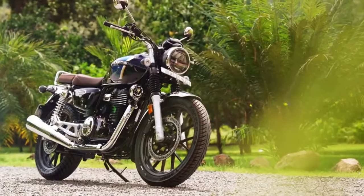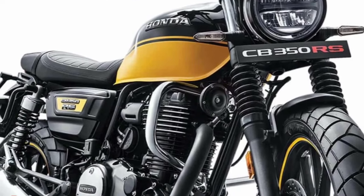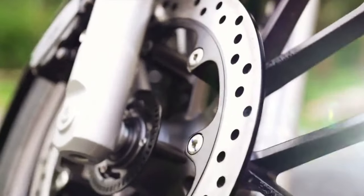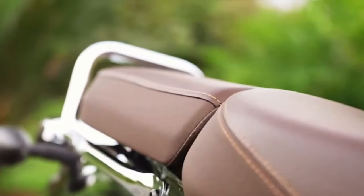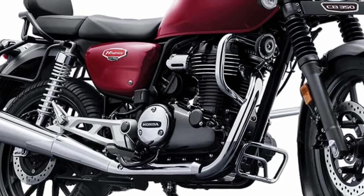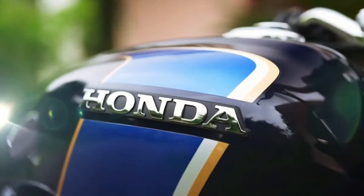Taking a closer look at the Ness CB350 Legacy Edition, the first thing you'll notice is its paintwork. The dark blue colorway gives off a truly retro look, with additional blue, white, and yellow accents further highlighting the bike's charm. Honda calls it the Pearl Siren Blue colorway.